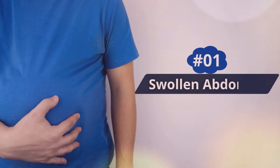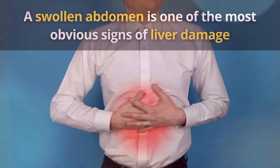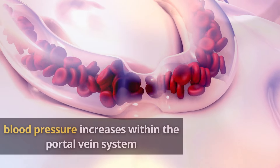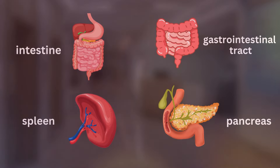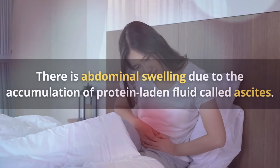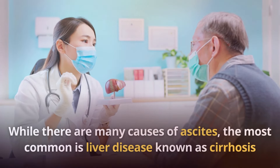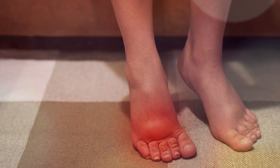Number 1: Swollen Abdomen. A swollen abdomen is one of the most obvious signs of liver damage. Portal hypertension is a condition in which blood pressure increases within the portal vein system, originating from the intestine, gastrointestinal tract, spleen, and pancreas. There is abdominal swelling due to the accumulation of protein-laden fluid called ascites. The most common cause is liver disease known as cirrhosis, which can also cause swelling in the legs and ankles.